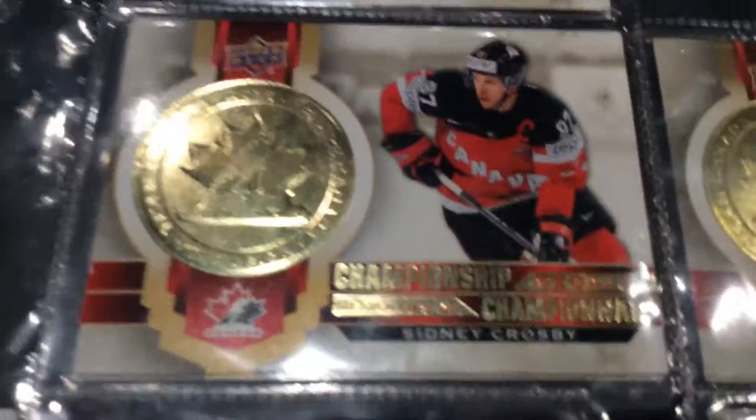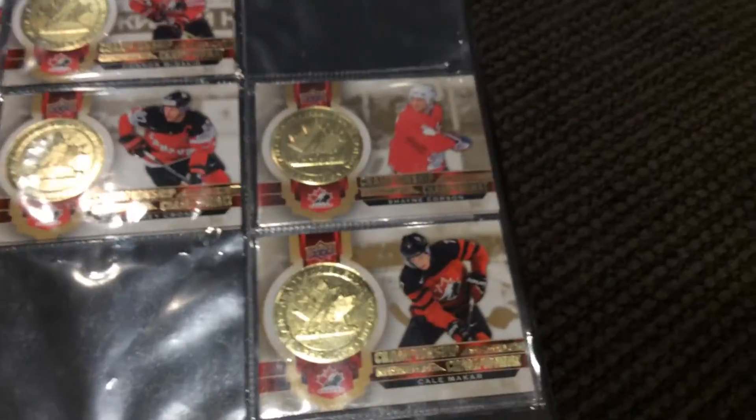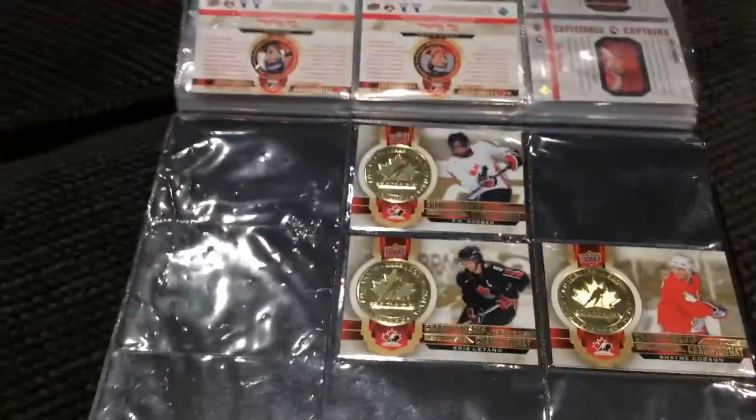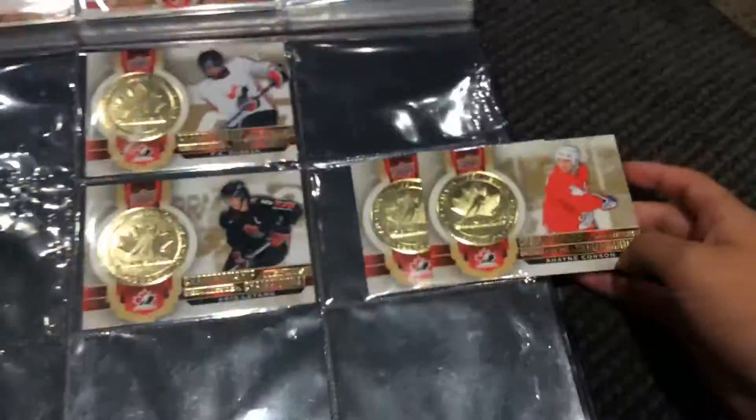Championship medal card — this is my most exciting. Got Sidney Crosby right there, Marie-Philip Poulin, got Kyo McCarr, got Shane Corson, Connor McDavid, PK Subban, another Shane Corson — wait, do I have two Shane Corsons? Yeah, I do have two Shane Corsons right there.